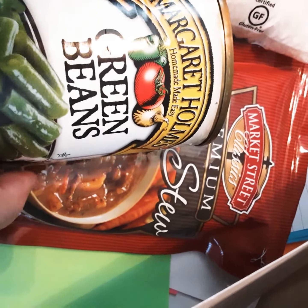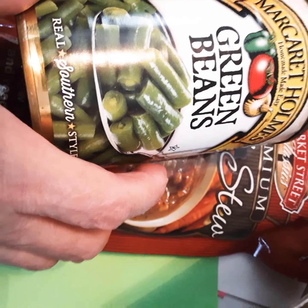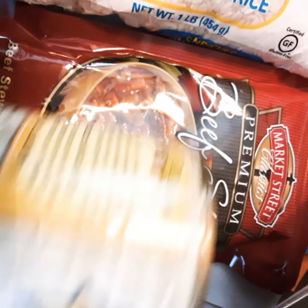Green beans. We've got them. Usually they're low sodium, but it doesn't say that this time. Green beans — we can always use beans.